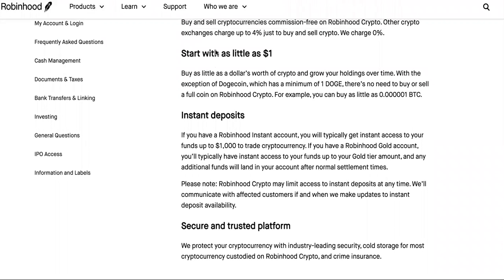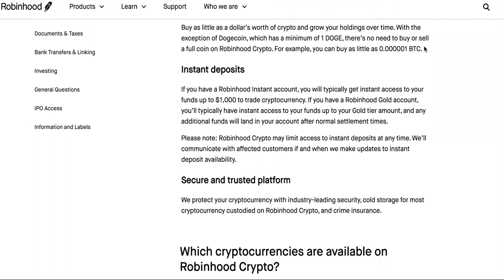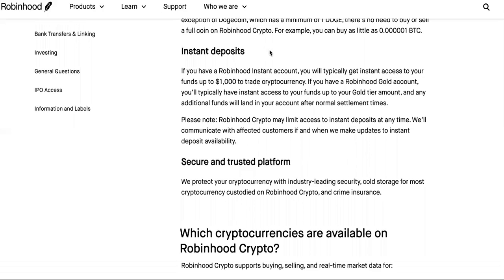If you're new to this game, start with as little as $1. Buy as little as $1 worth of crypto and grow your holdings over time, with the exception of Dogecoin, which has a minimum of one Doge. There is no need to buy or sell a full coin on Robinhood crypto.